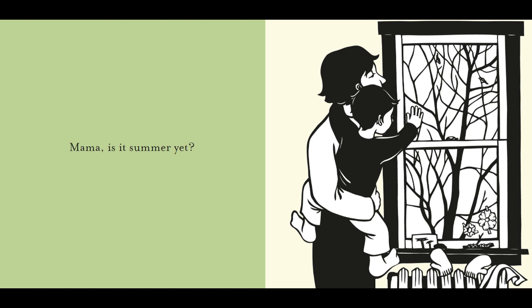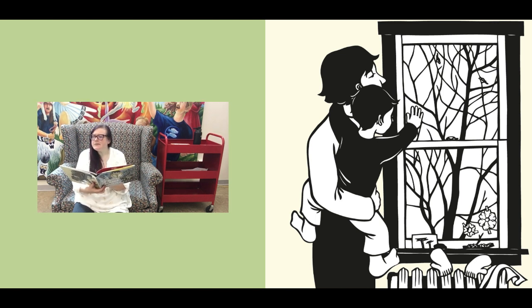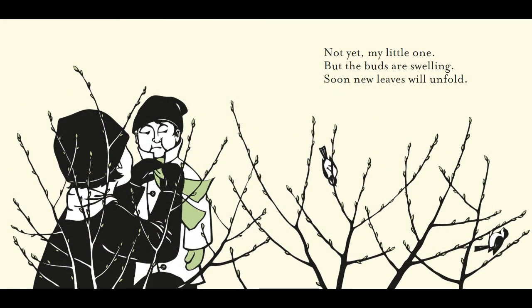Mama, is it summer yet? What do you guys think? As you look at this page, does it look like summer outside that window? What do we see in this picture? There are mittens drying on the radiator there. It looks like maybe there are some snowflakes taped to the window that someone has cut out. Are there any leaves on the trees? Doesn't quite look like summer to me. Maybe it's the end of winter.